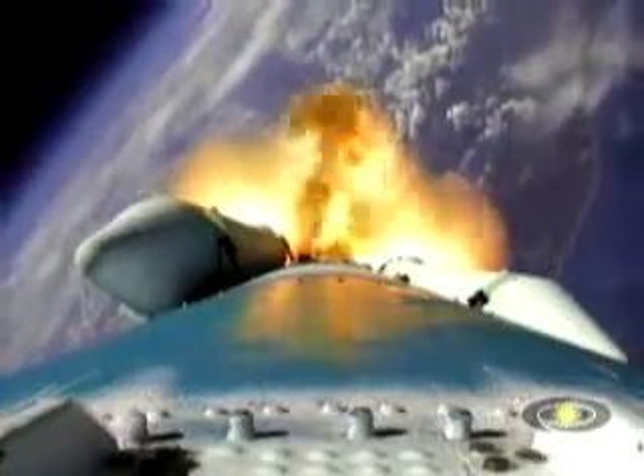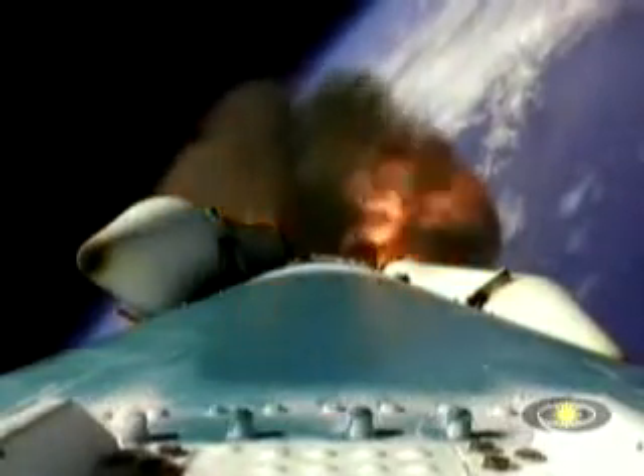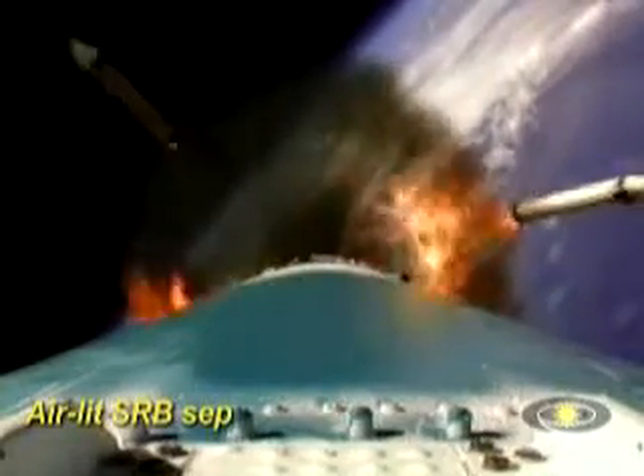Jettisoned all six solids, and we've ignited the other three. All three air starts are up and running. And we have burnout of the three air start motors. We're coming up on T plus 130 seconds. And there's jettison — solid motor jettison. All three have jettisoned. Nice, clean signature there.